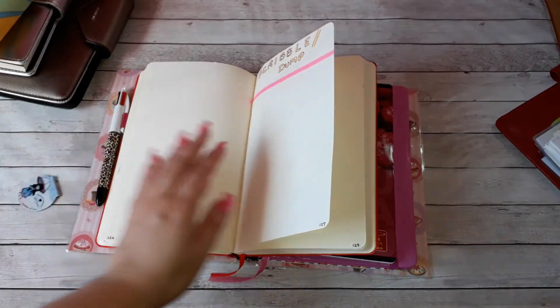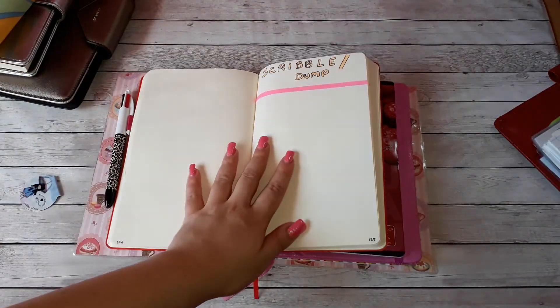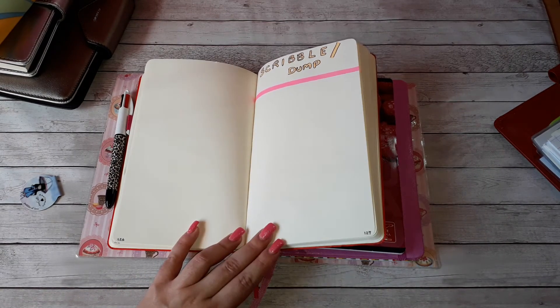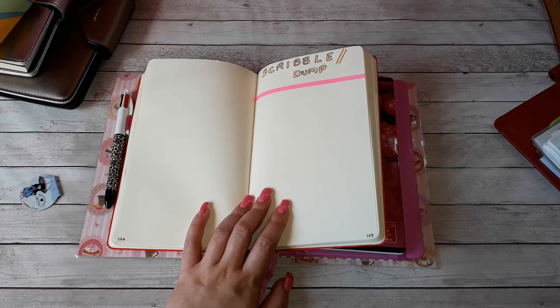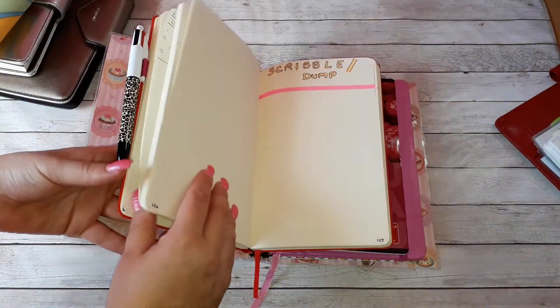I started the scribble section in the middle of the notebook because I need a place to draw or put notes in whatever format I need in that particular moment. Nothing here will be neat or organized. I just need a place to open the notebook and write whatever I need to write, particularly when I'm in a hurry — just open that section and write.